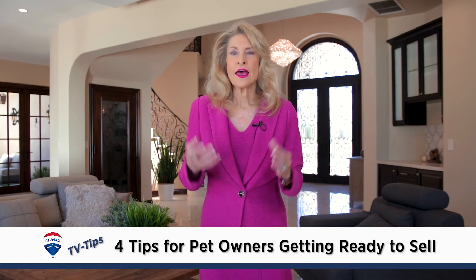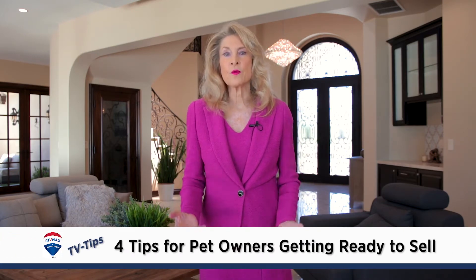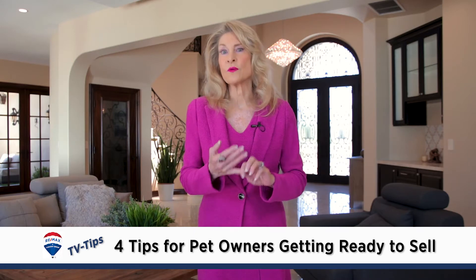I have four great tips for those of you who are pet owners if you are thinking about selling your home. These are four things that should either be replaced or repaired.